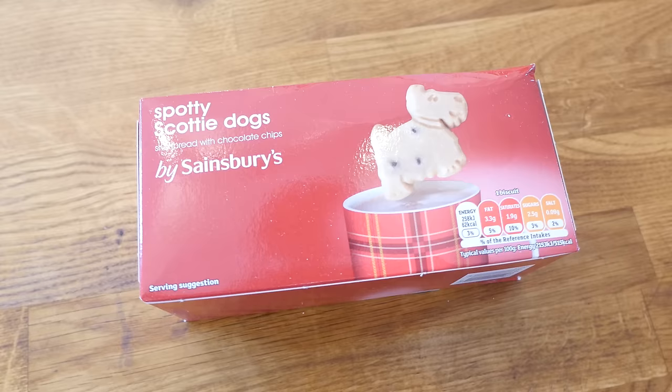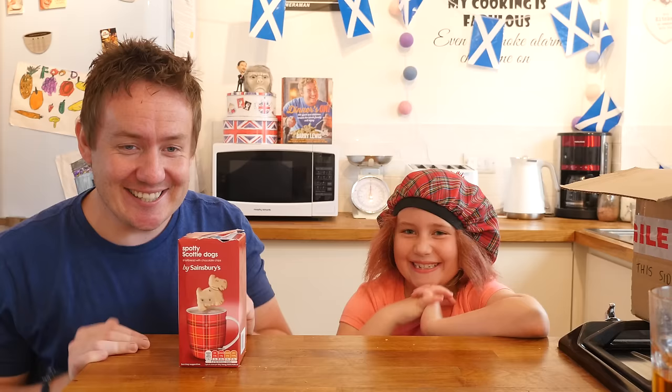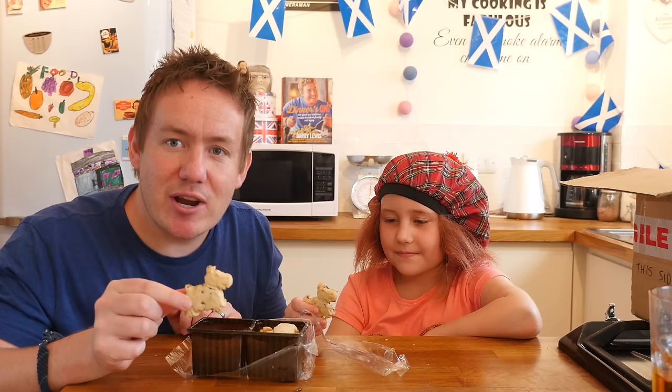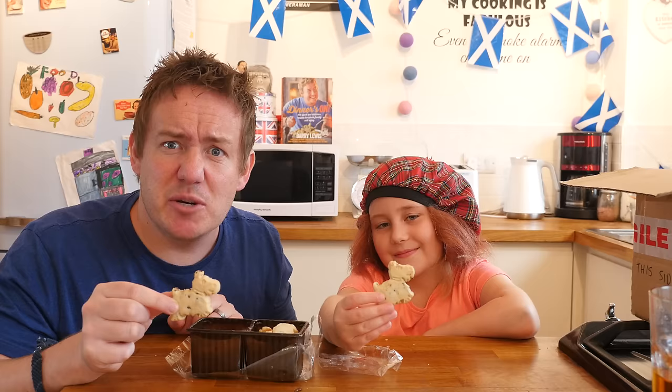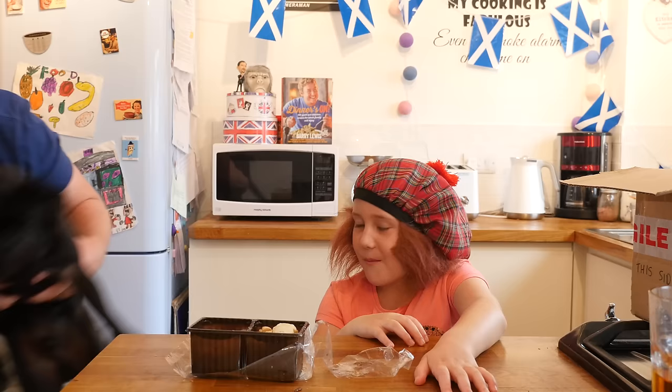These are shortbread biscuits called Spotty Scotty Dogs. Say it enough times and you end up doing it in a Scottish accent. They are West Highland Terrier-shaped shortbread biscuits with chocolate chips. Barry bites the head off his dog biscuit and says it is delicious — you get a nice chocolate chip finish and the peace of mind of beheading a dog. He quickly adds that they do not endorse eating dogs.